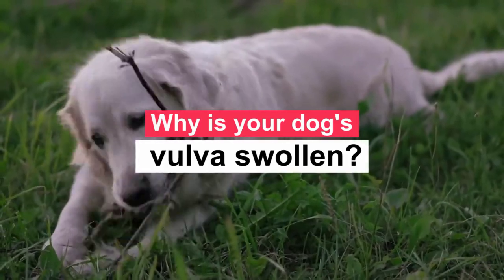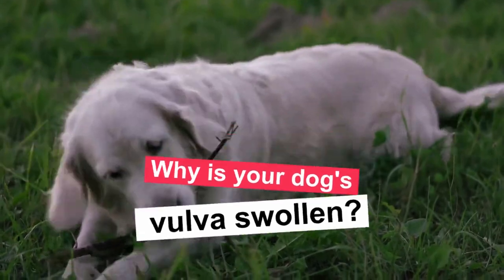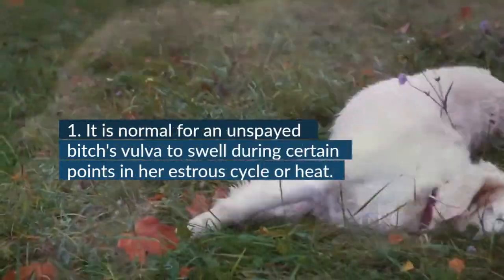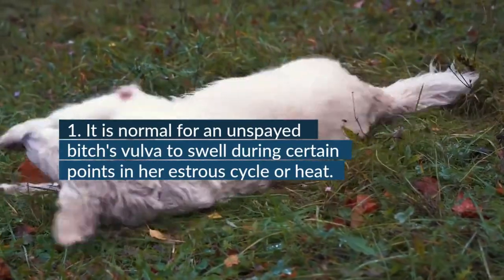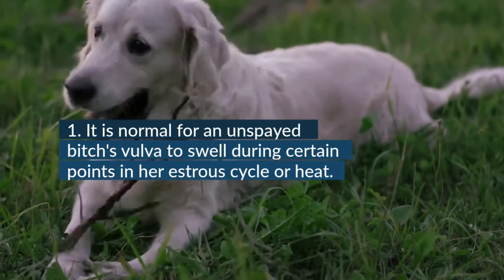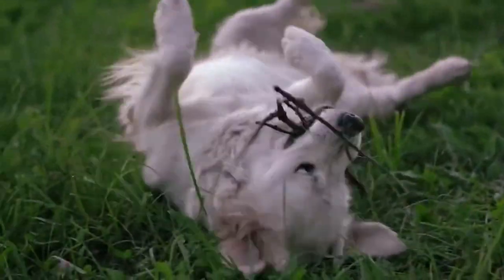This could mean that there is also inflammation of the vagina, which is called vaginitis. A bitch can have a swollen vulva for various reasons. Some are normal, but others require veterinary intervention. It is normal for an unspayed bitch's vulva to swell during certain points in her estrus cycle or heat. The estrus cycle has four stages: proestrus, estrus, diestrus, and anestrus. The vulva will begin to swell during proestrus and will remain enlarged to varying degrees during heat and diestrus. The heat cycle occurs approximately every six months, and the vulva can remain swollen for about two months.